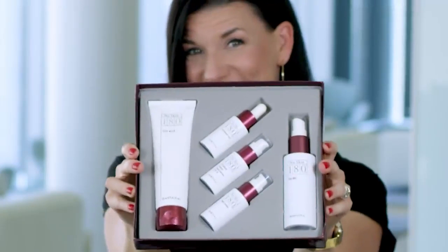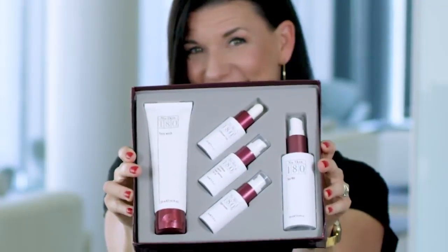Hi, I'm Kathy from Nu Skin. The product I have here is the 180 Face Wash. This is part of the Nu Skin 180 Anti-Aging Skin Therapy System. Today I'm just going to focus on this guy here, the Face Wash.